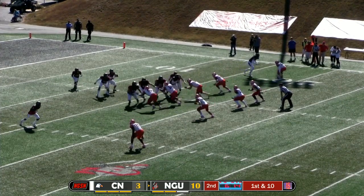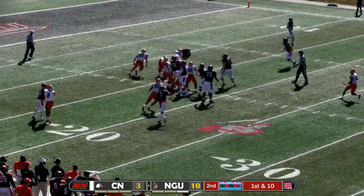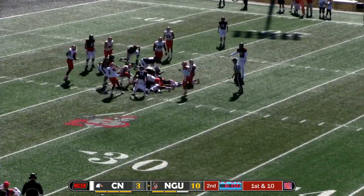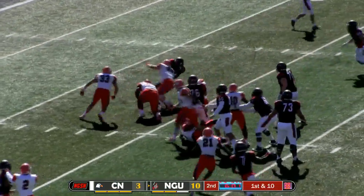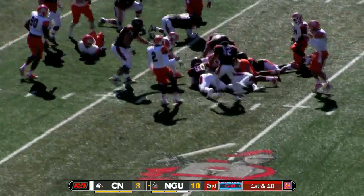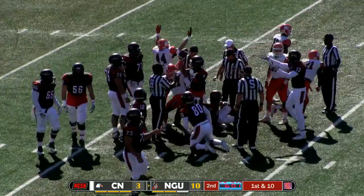Hunter pistol set, takes a snap, handoff to Hurd, running right side — Hurd gets wrapped up, but no, he breaks free, cuts up the middle, and Hurd loses the football. It looked like a horse collar. He got away from it and was able to get a lot more yards. We'll see if they have the ball — he's just trying for extra yards here.